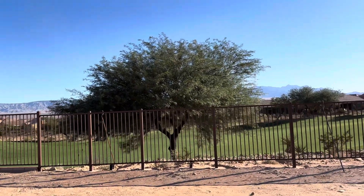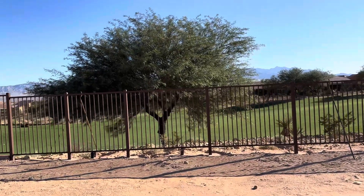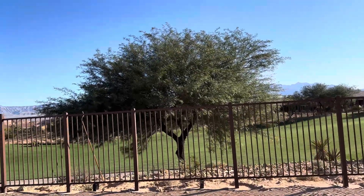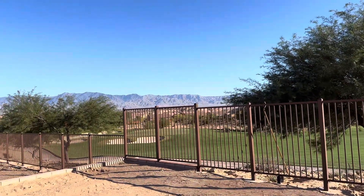You got this beautiful mesquite tree here. They'll continue to maintain and trim that. You can kind of see where they've cut some of the branches off down lower. But yeah, you got a nice view of the green here.